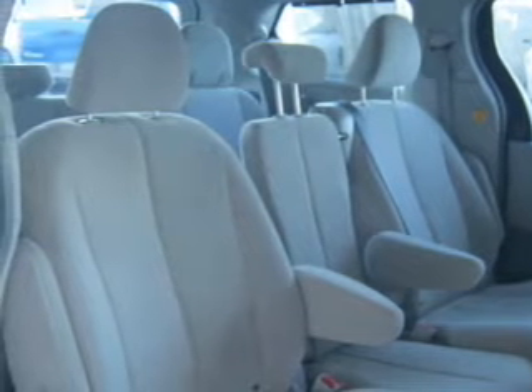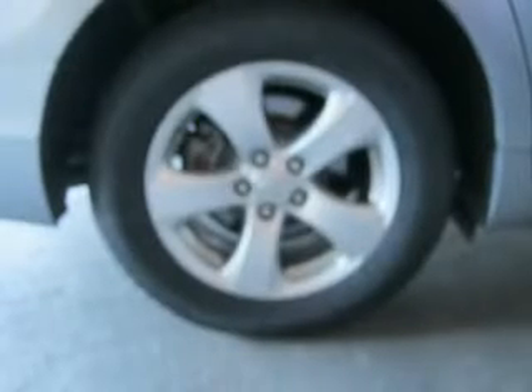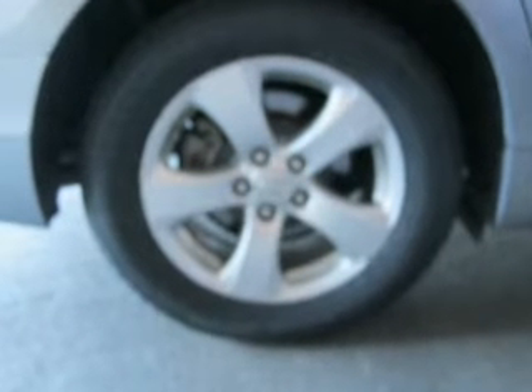Keyless entry, power door locks, power windows, cruise control, Bluetooth wireless, an AM-FM stereo with a CD player, a satellite radio.